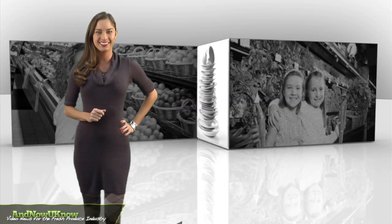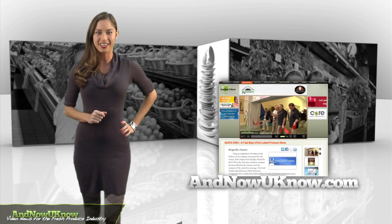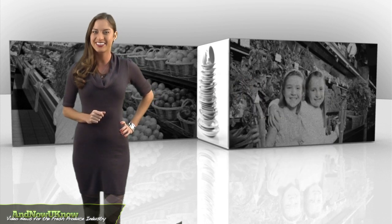As always, log on to InNowYouKnow.com for the latest news and updates. I'm Sarah Hoxie and that's The Quick Dish.